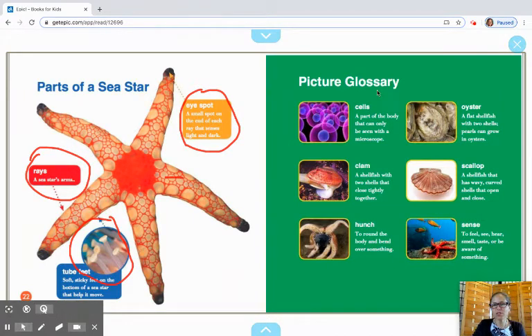On this other page they have a picture glossary. It tells you a little bit more about some of these things. Cells — a part of the body that can only be seen with a microscope, so you can't see them yourself unless you have special equipment. A clam is a shellfish with two shells that close tightly together. Next to it is a scallop — a shellfish that has wavy curved shells that open and close. Hunch means to round the body and bend over something. An oyster is a flat shellfish with two shells — pearls can grow in oysters. And sense means to feel, see, hear, smell, taste, or be aware of something.